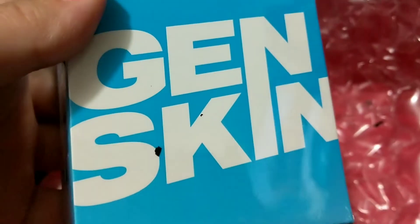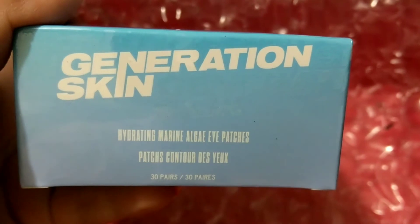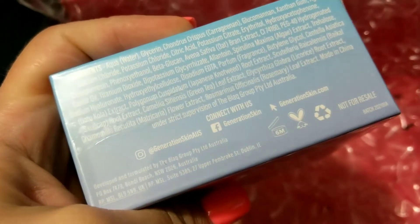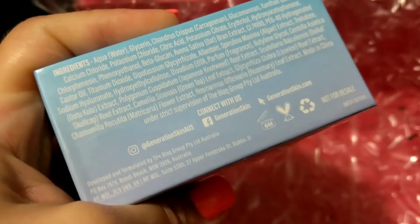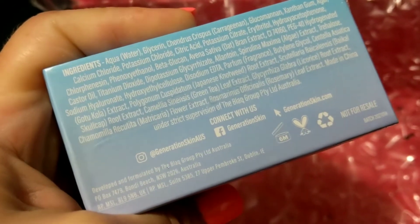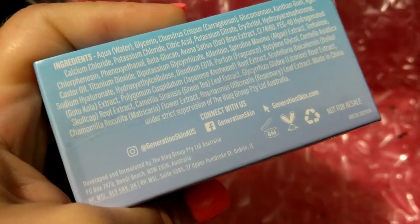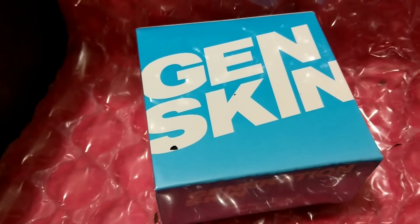Let's move on to the next thing. This is Gen Skin — Generation Skin — Hydrating Marine Algae Eye Patches, for taking care of my under eyes. It's cruelty free. I've never heard of this brand — it's from Australia. Three toes for $49.99, so about $50.